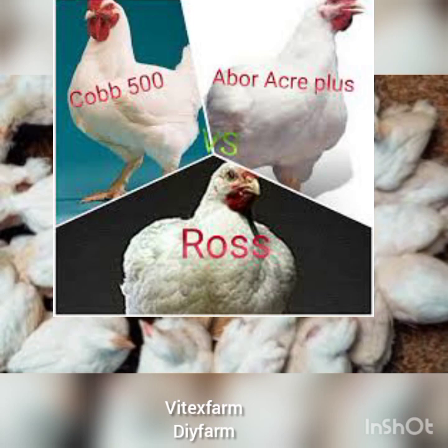That is all about the broiler breeds we have in Nigeria. I hope you enjoyed the video.